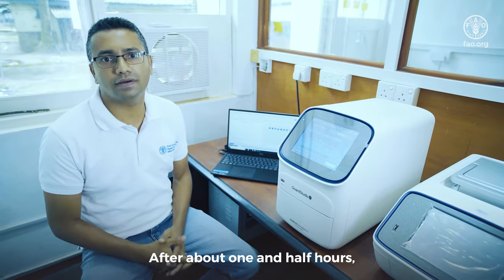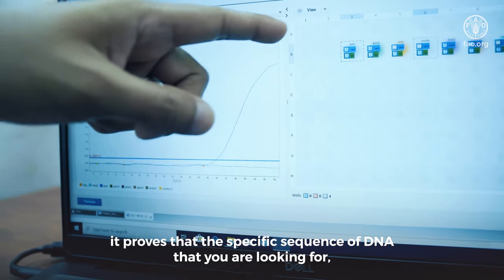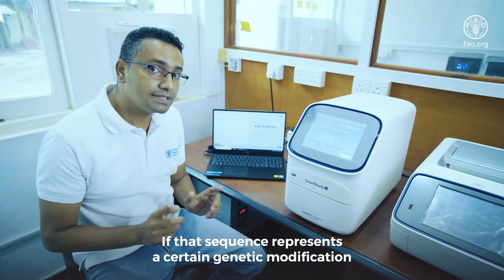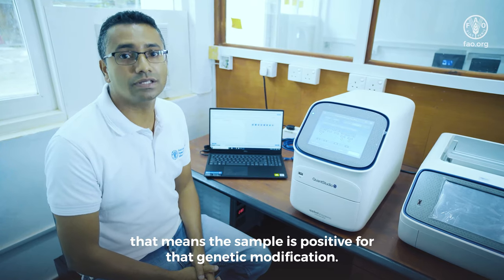After about one and a half hours the results are ready. If you get a curve like this, it proves that the specific sequence of DNA that you are looking for is present in the sample. If that sequence represents a certain genetic modification, that means the sample is positive for that genetic modification.